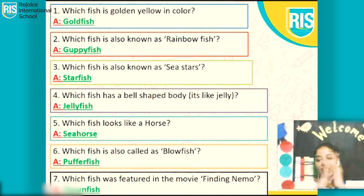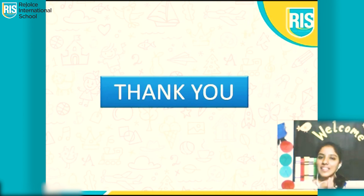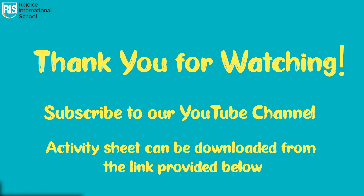Well done everybody. Pat your back. So today I will take a leave. I am Miss Sabina Gomes signing off on behalf of Rejoice International School. Thank you. Thank you for watching. Subscribe to our YouTube channel. Activity sheets can be downloaded from the link provided below.